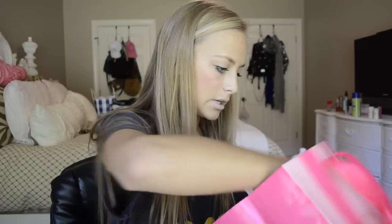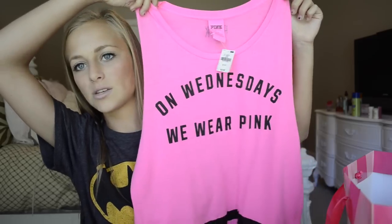The next thing I got is for homecoming week — we have to be a celebrity. I'm going to show you the shirt and you're going to be like, wow. So I got this shirt and it says 'On Wednesdays we wear pink.'